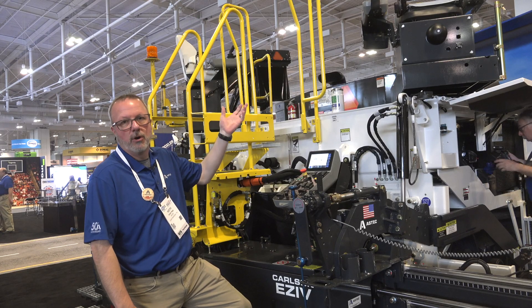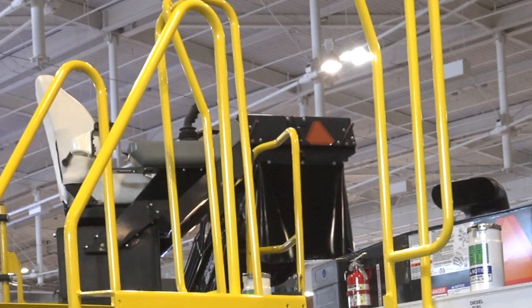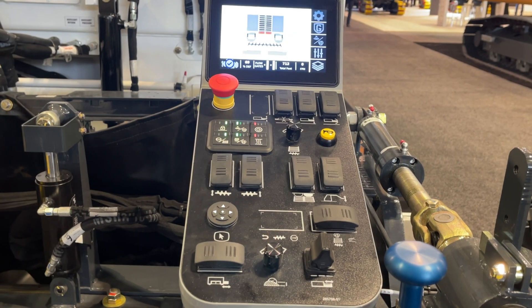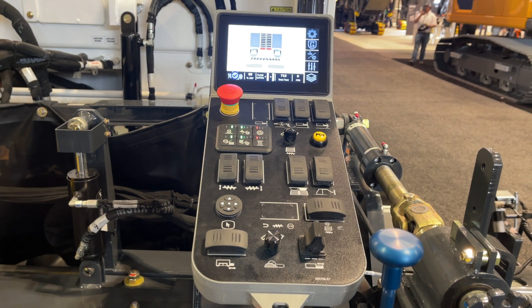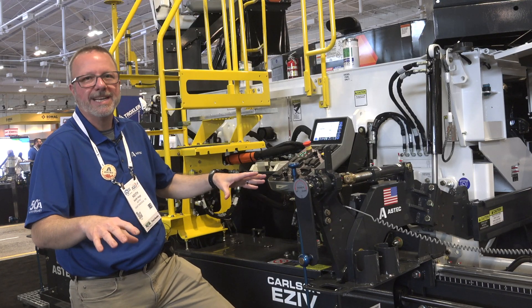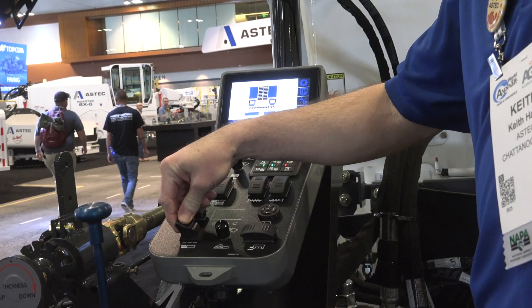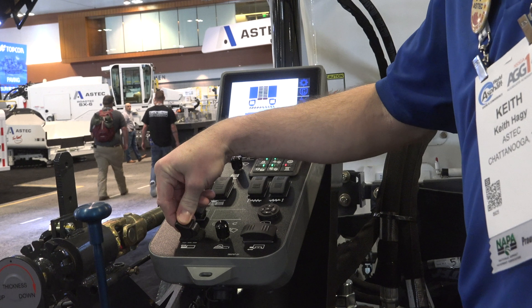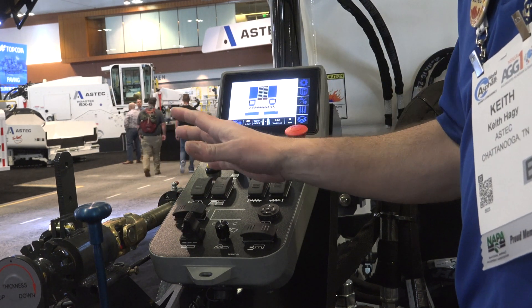We've also had updates to our operator control systems. For the operator of the machine, we have our ergonomic systems where you don't have a dashboard out that you're reaching to. Everything is at your fingertips — a much more ergonomic design made for easy access, quick access, and comfort. Because if you're on the paver all day, nothing worse than being uncomfortable with your controls or being in awkward situations, so we really minimize that.